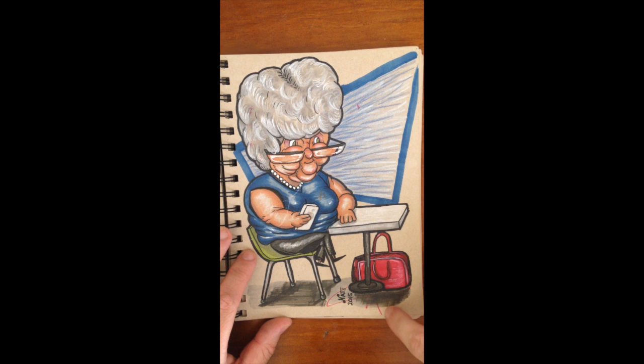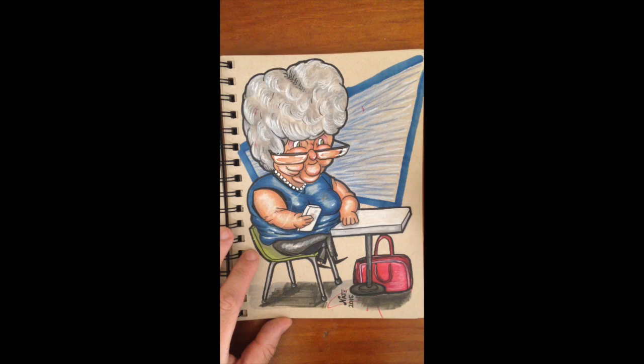And down here you can see my daughter got hold of a couple of markers and decided to add her own little bit. So the pink bag wasn't there originally but I had to draw it in to cover up all the marks that she put on.